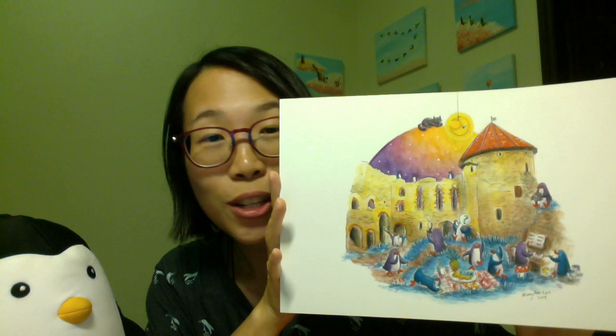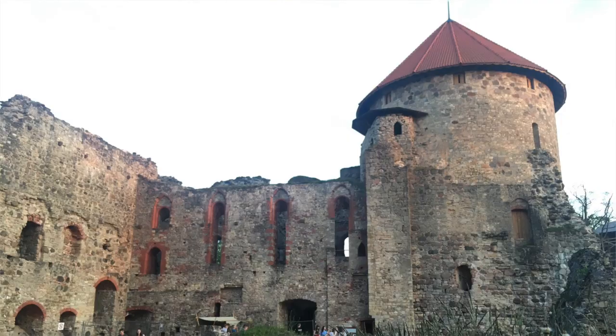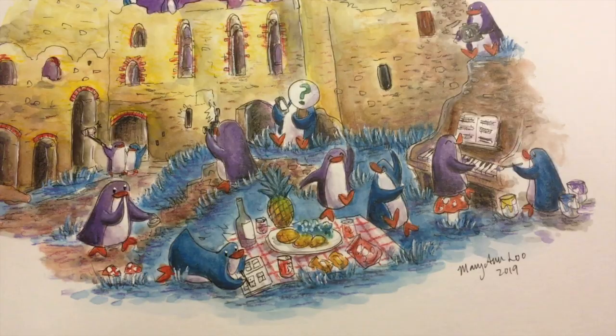This illustration is called 'Sessis Family' — firstly because that is Sessis castle in the background, and secondly because these penguins are inspired by the artists themselves that I spent those five weeks at this residency together with.